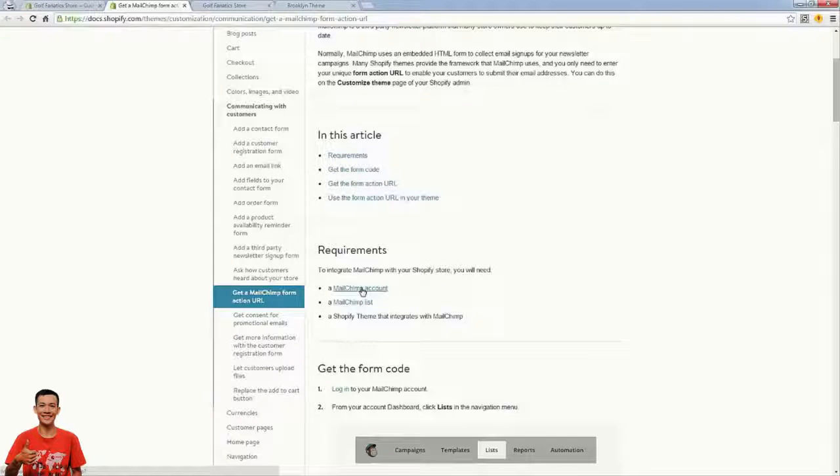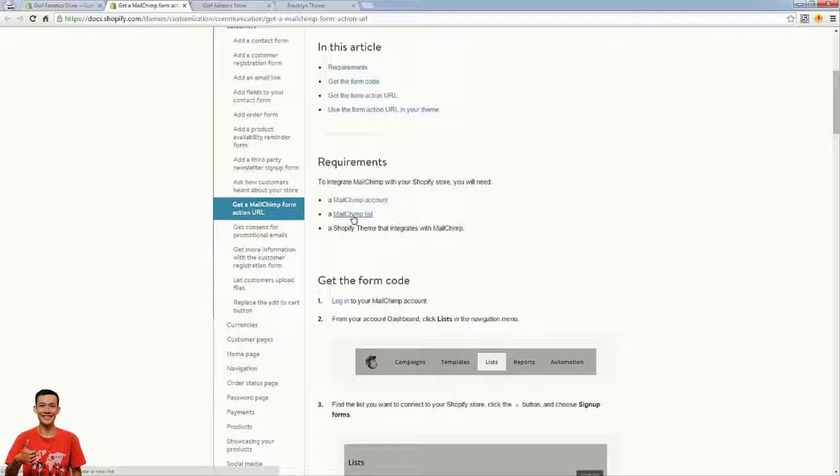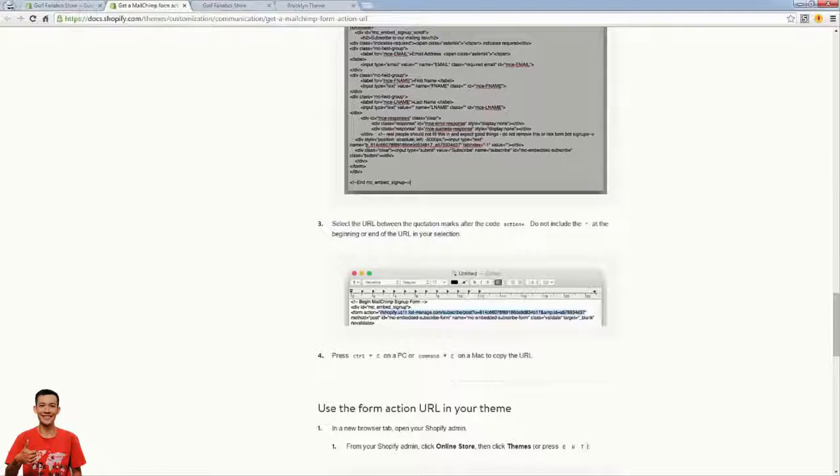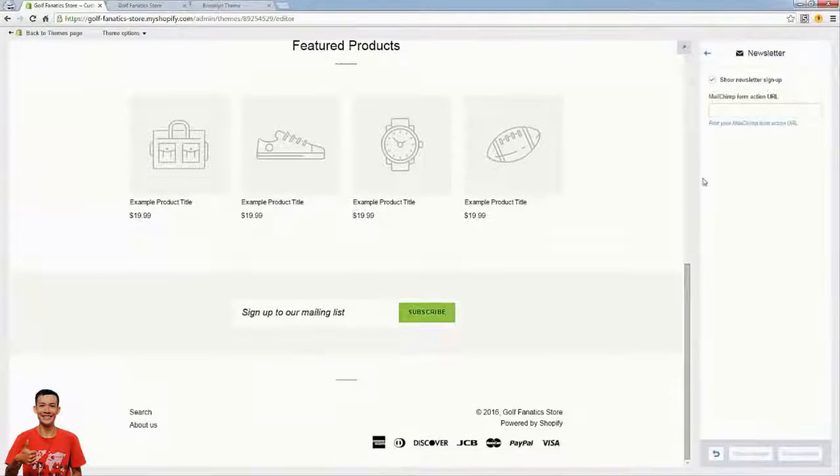Over here you have a newsletter form — all you need to do is create a MailChimp account. MailChimp is great because it's free for the first 2,000 emails. You need a MailChimp account and a MailChimp list, then paste in the form action URL into this section. That hooks your MailChimp list up to this signup box — no coding needed. Your mailing list is a huge asset, with tons of revenue opportunities. Another reason the Brooklyn theme is so great — it's free and has all this functionality any e-commerce store needs.